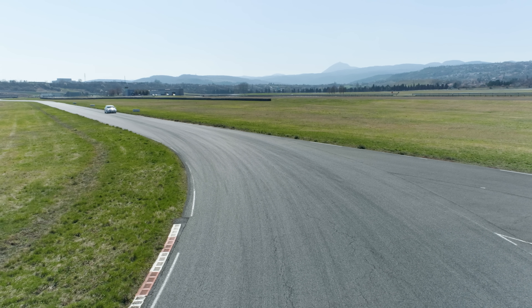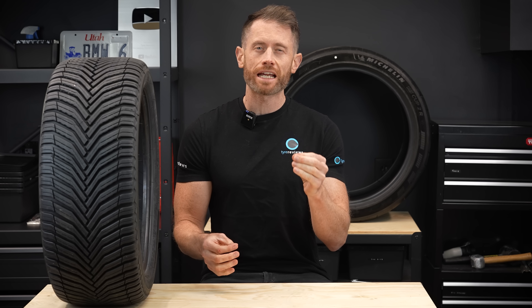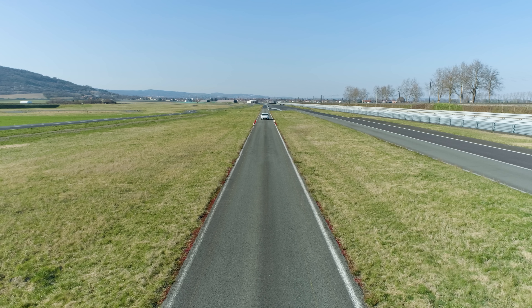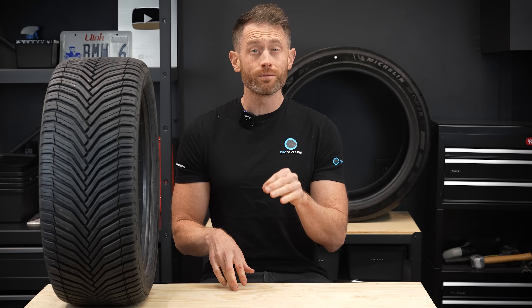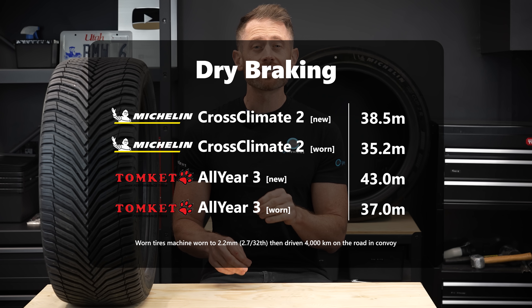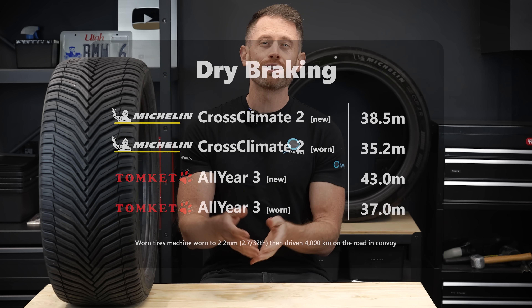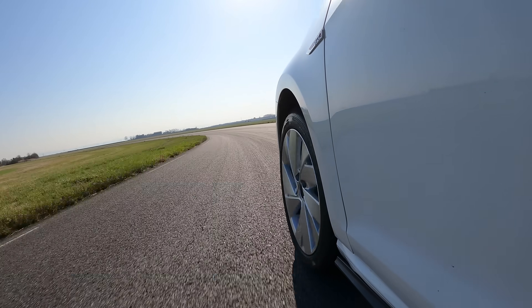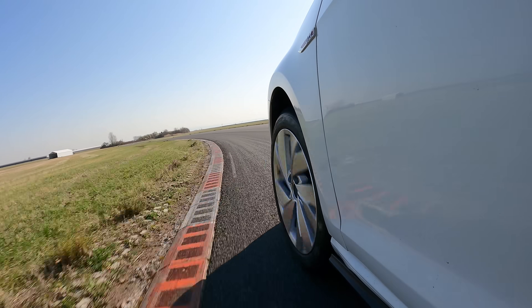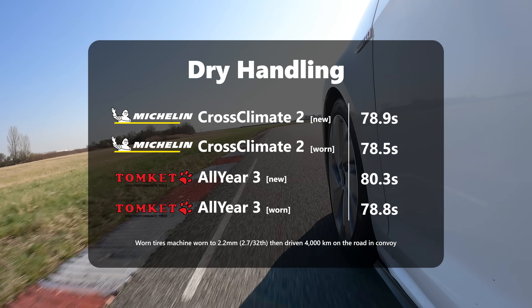What about the other qualities? Starting with dry grip — if you didn't already know, everything else being equal, a worn tyre will perform better as it wears down; dry grip will increase with lower tread depth. The dry braking results perfectly highlighted this: the worn Michelin stopped in 35.2 metres, the worn budget 37 metres, the new Michelin 38.5 metres, and the new budget 43 metres. Dry handling had a similar but smaller improvement for the worn tyres, with the worn Cross Climate 2 not only being faster than the new budget tyre by nearly two seconds, but also beating its own new time by half a second.